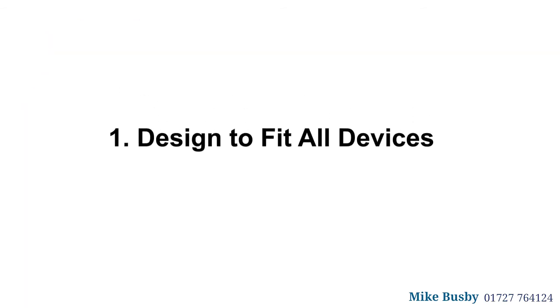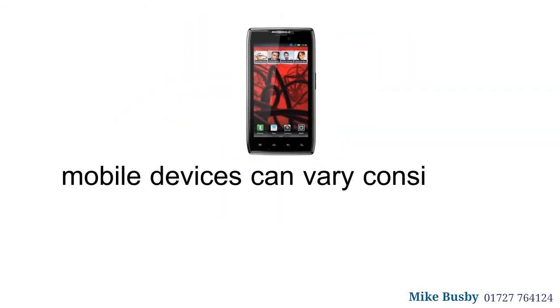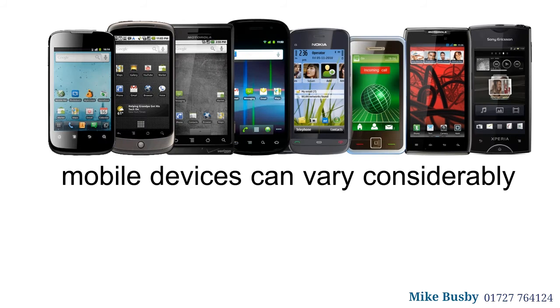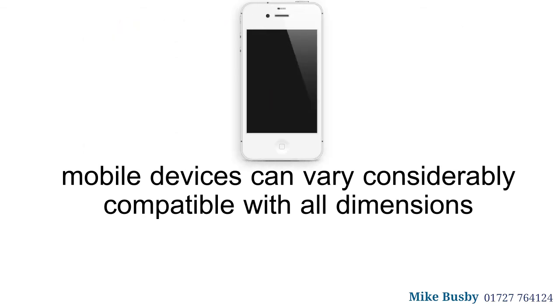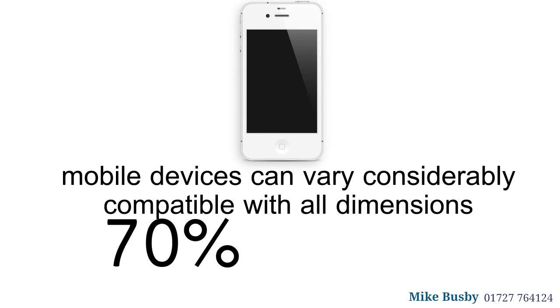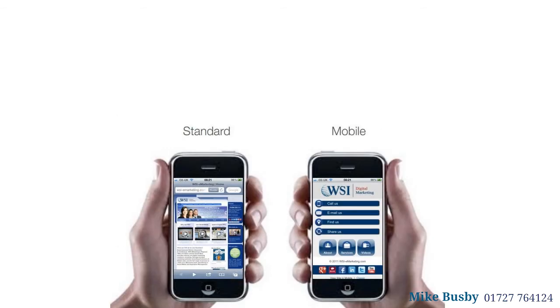One: design to fit all devices. Screen sizes across mobile devices can vary considerably, so your design needs to be compatible with all dimensions. A mobile website that is designed specifically with the iPhone in mind, for example, runs the risk of alienating around 70% of mobile users.